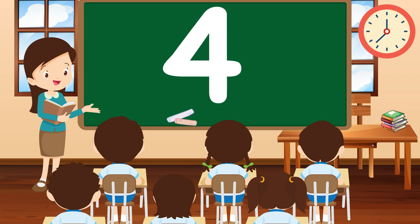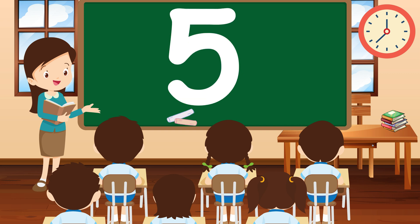Up next, we have the number 4. Can you think of four things in your room? Great job! 4 is fun to say and fun to count. Now let's say hello to the number 5. Can you count five fingers? Excellent! 5 is alive and ready to explore.